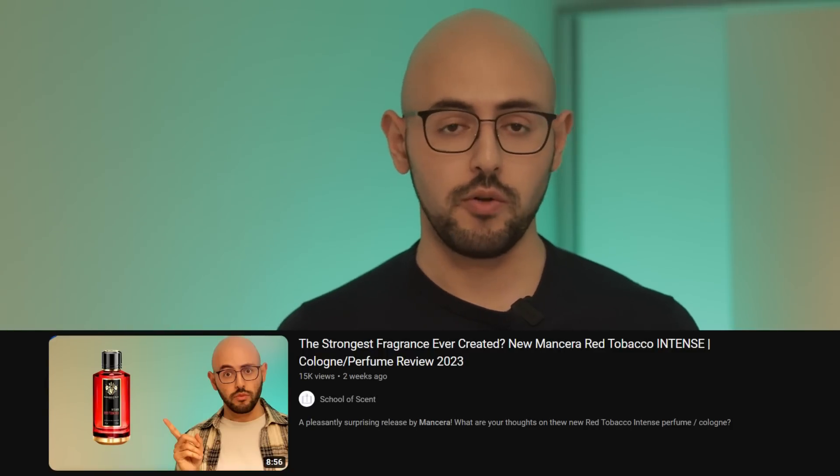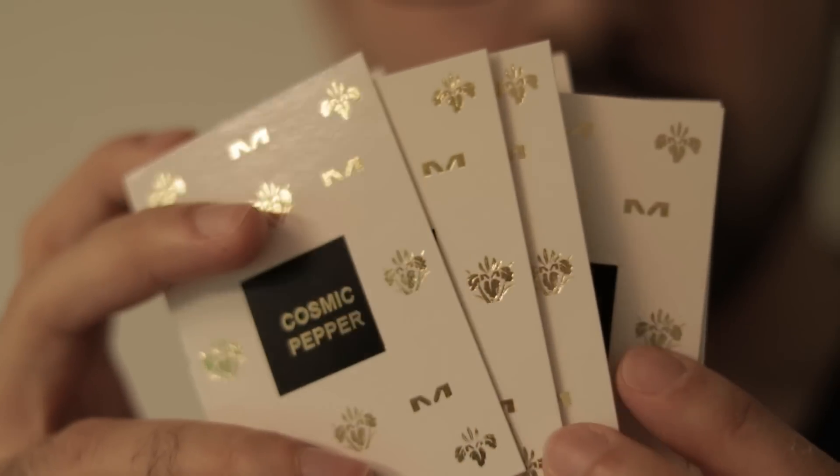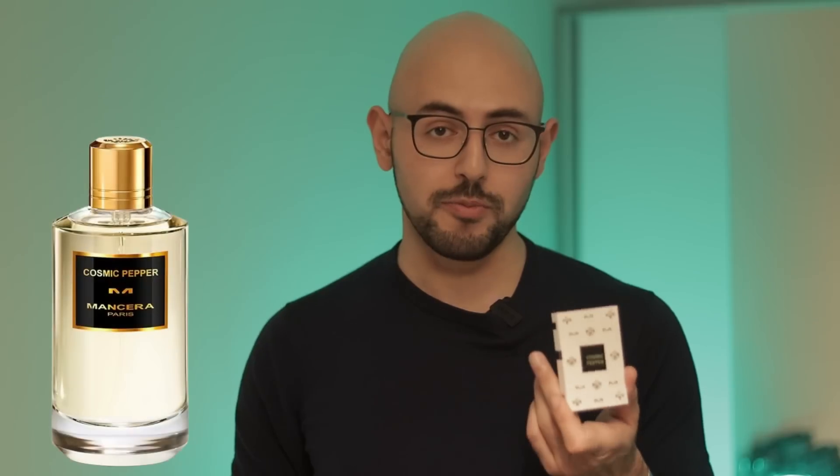We've been reviewing a lot of the brand new Mancera releases on the channel. That is because when you want to try out one Mancera, you usually end up getting five samples in a box set. When I bought my full bottle of Amore Cafe, they then sent me another four samples of their newest releases. One of them was quite interesting — it is Mancera's Cosmic Pepper.